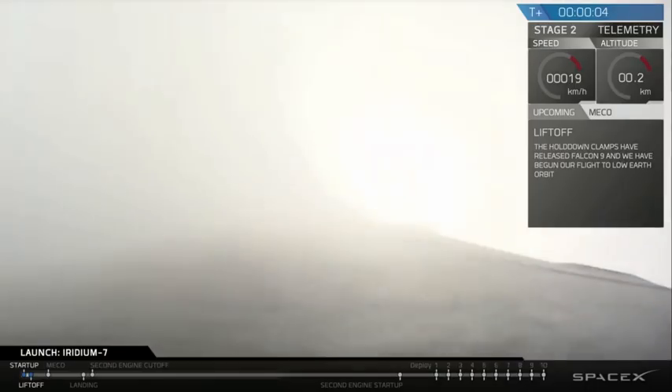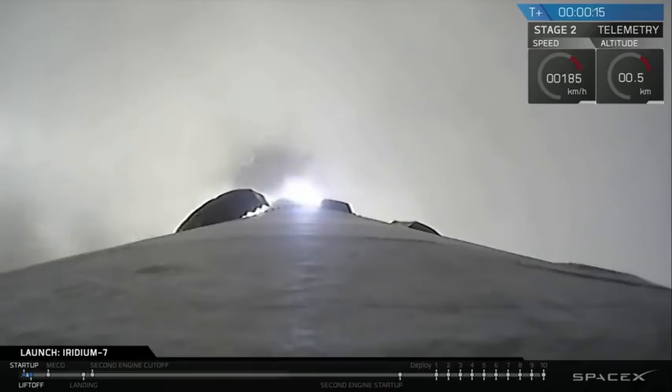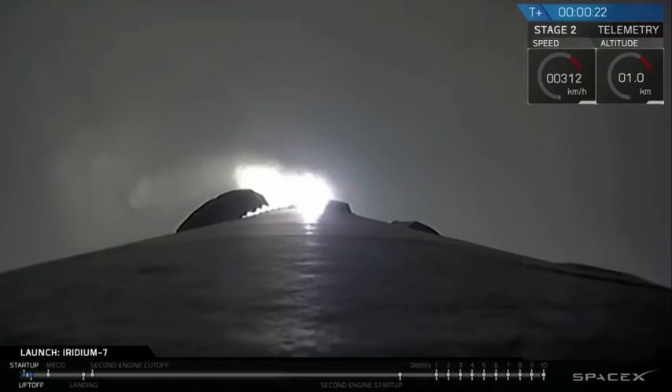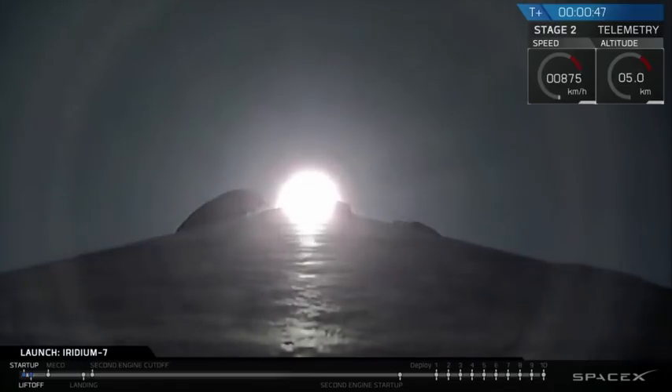Liftoff at T plus 1,009. Vehicle is in the checkout range. Stage 1 propulsion nominal. Avionics power and telemetry nominal. T plus 48 seconds after liftoff. Falcon 9 leaving Earth under 1.7 million pounds of thrust.